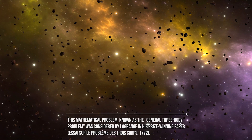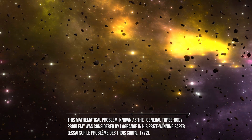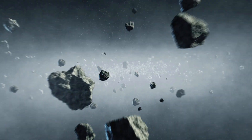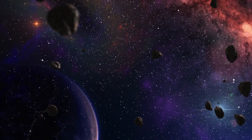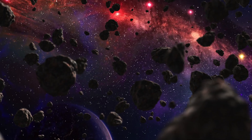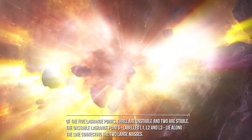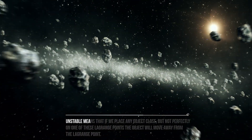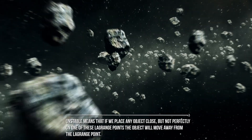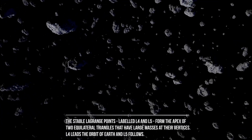This mathematical problem, known as the general three-body problem, was considered by Lagrange in his prize-winning paper 'Essai sur le problème des trois corps.' In the circular restricted three-body problem, there are five points where a spacecraft placed there will never move relative to the two bodies — these are the Lagrange points. Of the five, three are unstable (L1, L2, and L3) lying along the line connecting the two large masses, and two are stable (L4 and L5). An object placed near an unstable point will drift away, while L4 and L5 form the apex of two equilateral triangles with the large masses at their vertices.